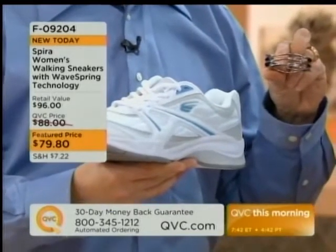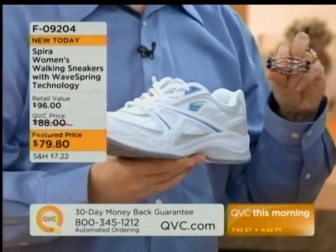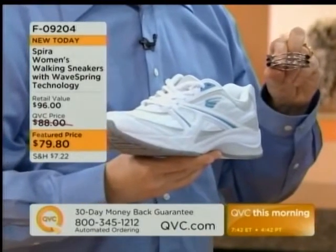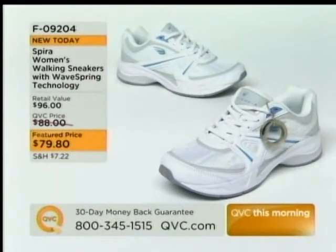I want to let you know that we have these, and I believe — and you'll tell me if I'm wrong on this — we have a medium width, we have sizes 6 through 11, and size 12 as well, half and whole sizes. I believe we also have the wides. We do. Excellent. So we have medium and we also have wide in this.